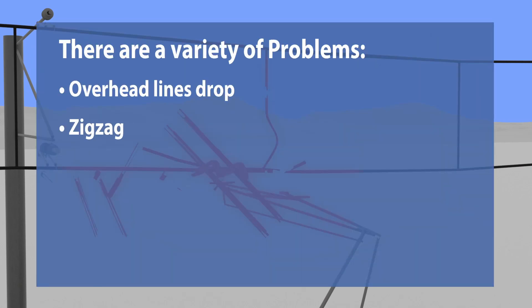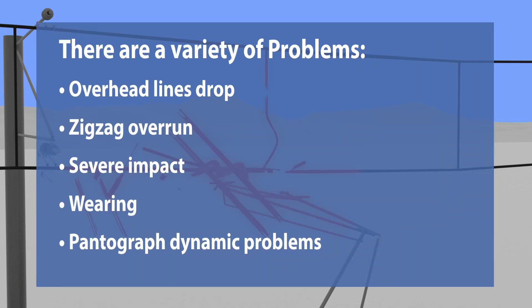The question is: how to find these hidden problems and fix them at the best time, before any further damage?